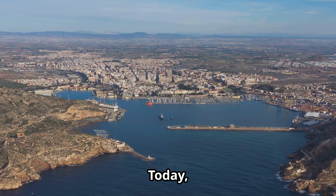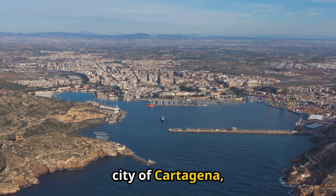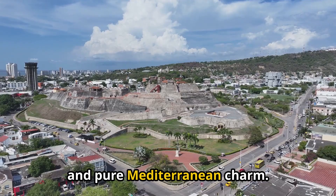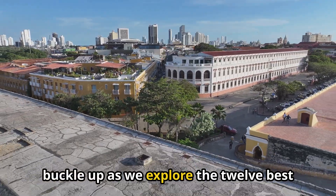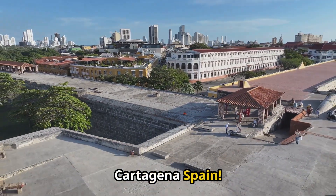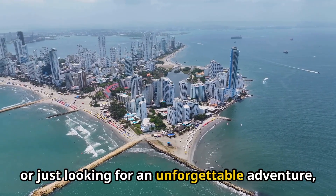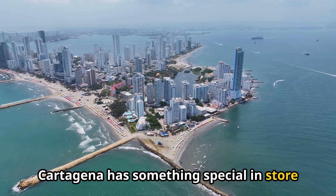Hey guys! Today we're diving headfirst into the vibrant city of Cartagena, Spain. This place is a treasure trove of history, culture, and pure Mediterranean charm. So buckle up as we explore the 12 best things to do in Cartagena, Spain. Whether you're a history buff, a foodie, a beach bum, or just looking for an unforgettable adventure, Cartagena has something special in store for you.